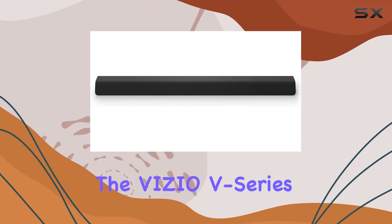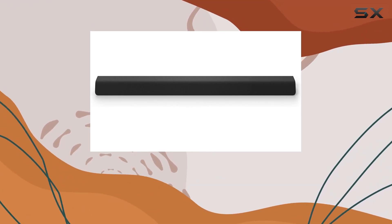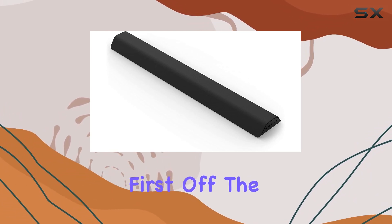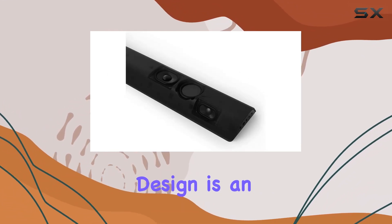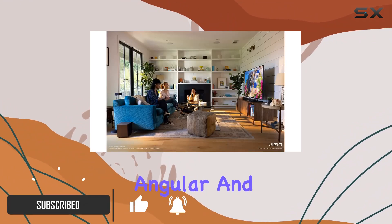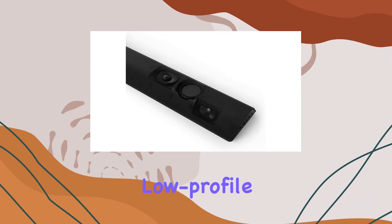Today, we're diving into the Vizio V-Series All-in-One 2.1 Home Theater Sound Bar, a renewed gem that caught our attention. The minimal modern design is an aesthetic win, seamlessly blending into any environment with its clean, angular, and low-profile silhouette — cleverly attached to select Vizio TV stands for both tabletop and wall-mount installations. It's a practical space-saving solution that enhances the overall home entertainment setup.